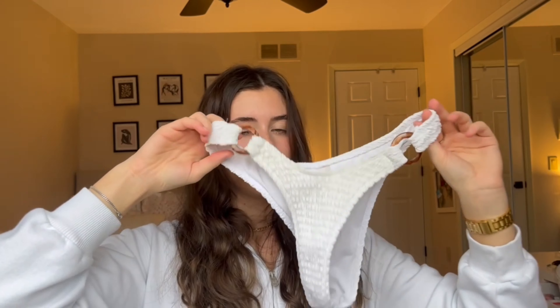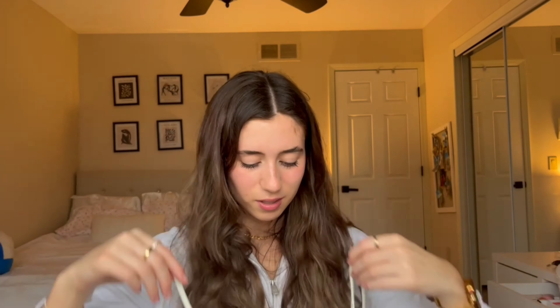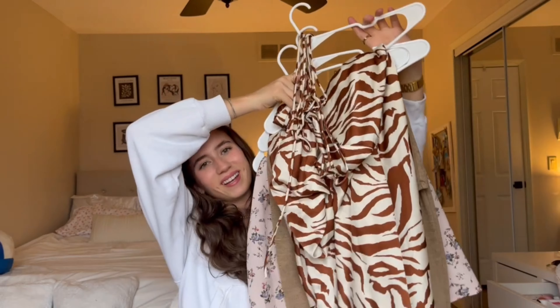The high-waisted style really looks good on my body type. I haven't worn this next one on vacation yet but when I tried it on it was really cute. It's a little cream one with a rose in the middle, and the bottoms are my favorite style — high-waisted cheeky — and they also have a little rose on them. I'm so excited to wear these.